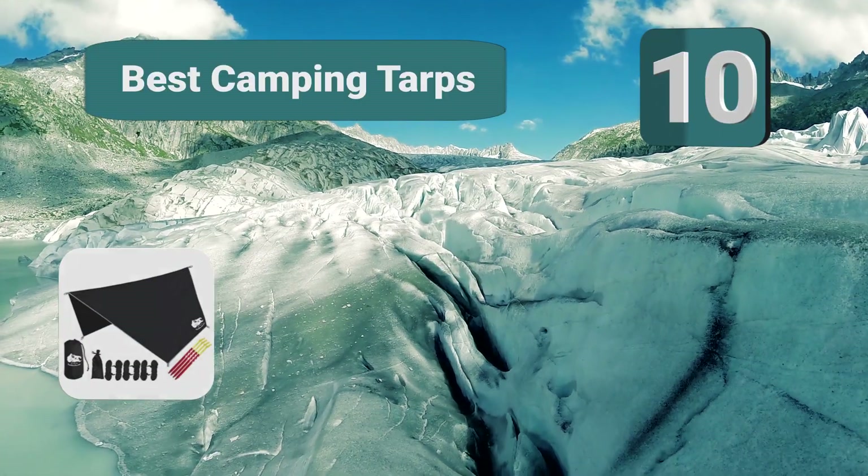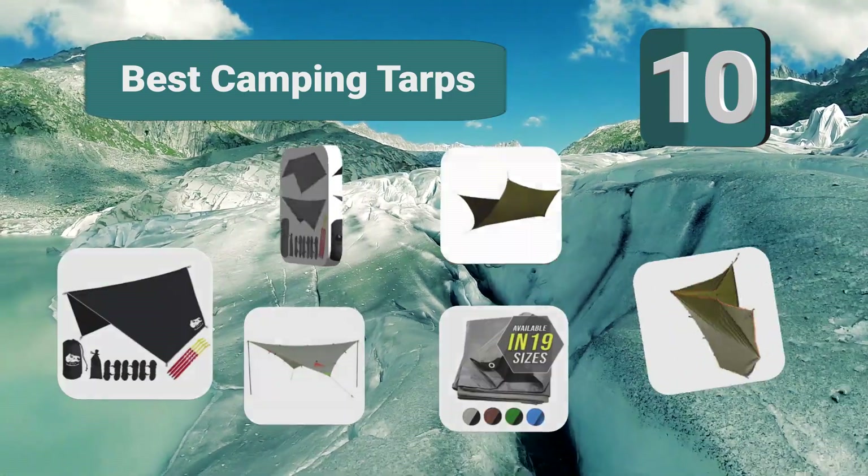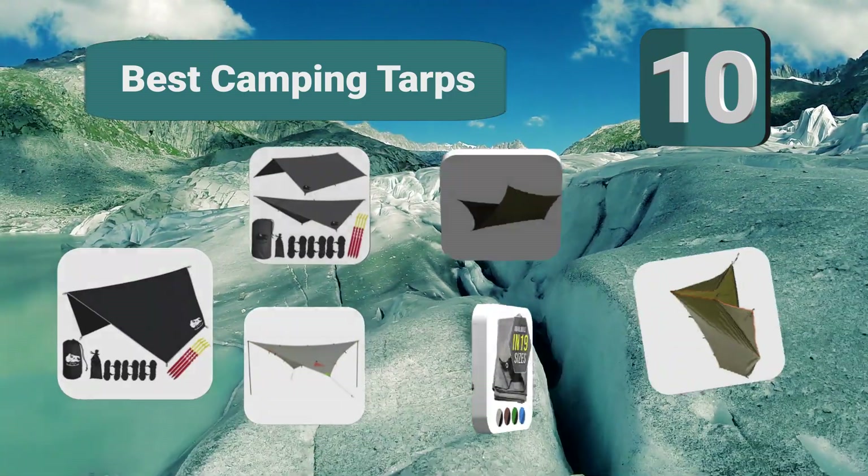Top 10 Best Camping Tarps. With so many uses, tarps can be just as useful to block from extreme sunshine.